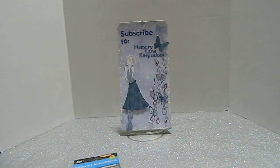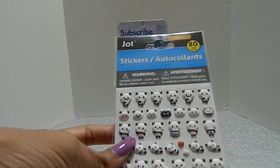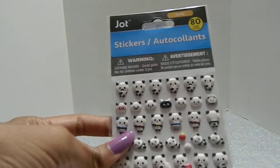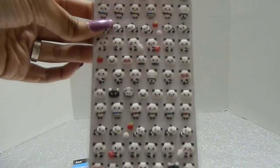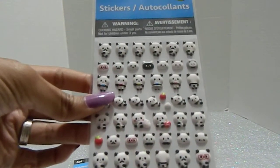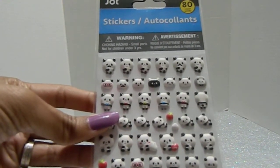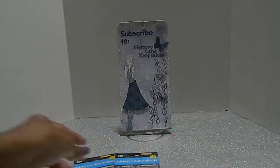I also found these cute little pandas. There are 80 puffy stickers in this pack. Look how adorable these are - some have glasses on them, some have clothes. That is stinking cute!